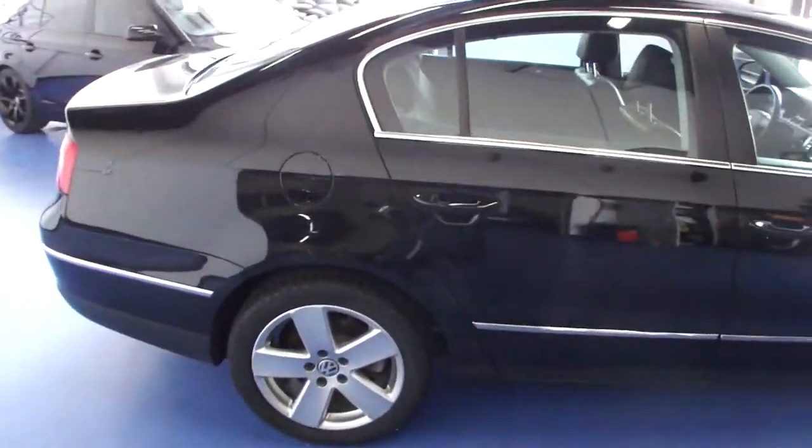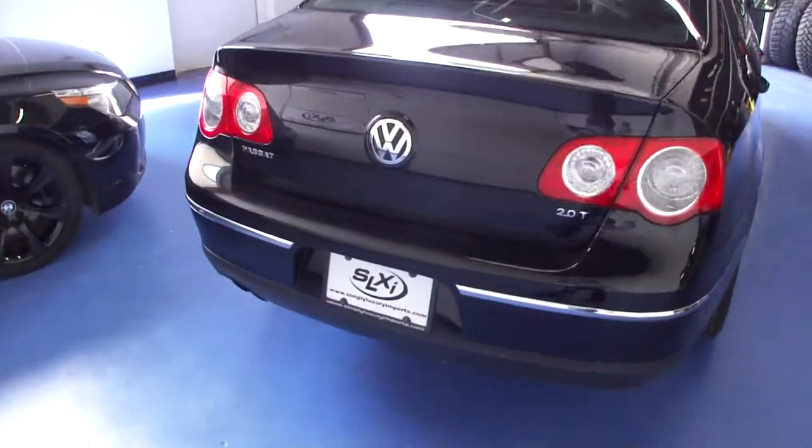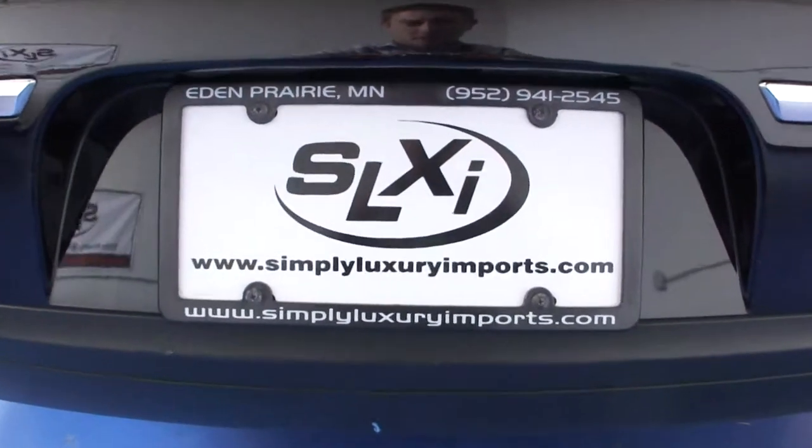If you'd like to see more pictures or information on this car, you can check us out on our website at www.simplyluxuryimports.com.